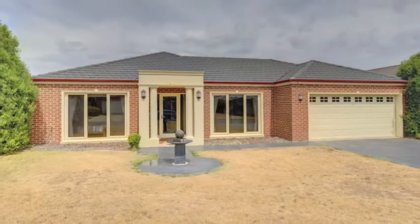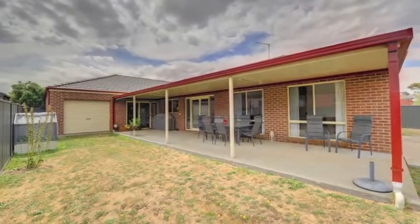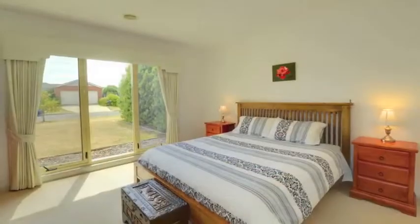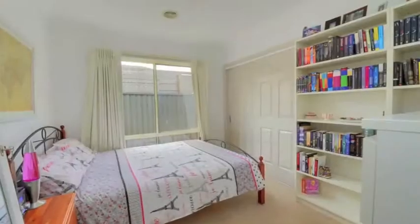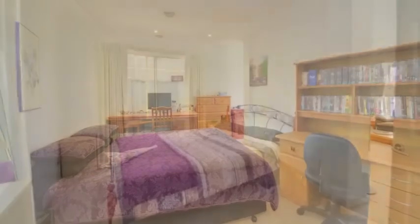With large dimensions throughout, this quality family home provides for spacious open living with a relaxed feel. It has four large bedrooms of which the sizes you just don't find in newer homes, plus the luxury of a study or fifth bedroom.